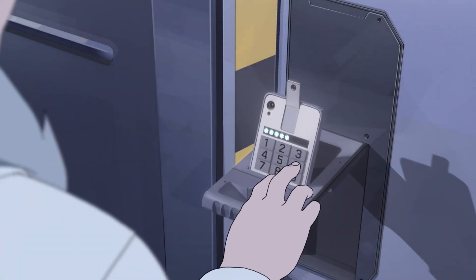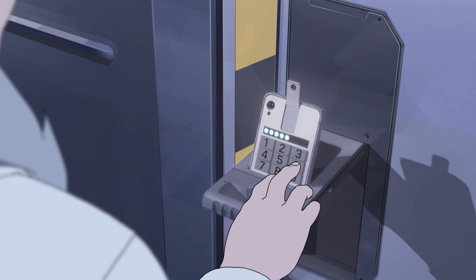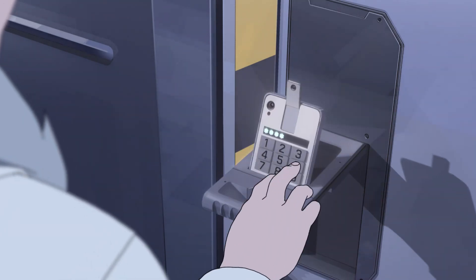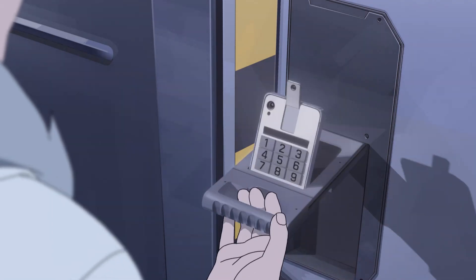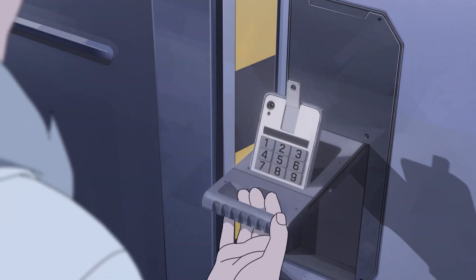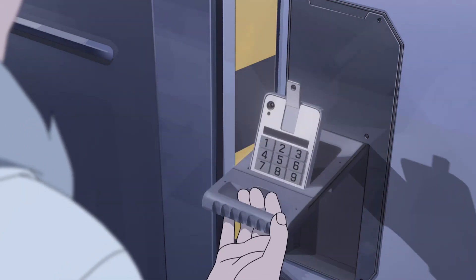This is a shot from the end of the first episode of Season 2. You can see we have this really nice painted background. The character moves in, interacts with it, pulls it out, inputs a code, and then you'd expect the retinal scan to go and the door to open up. This is a really interesting sort of hybrid with the production.